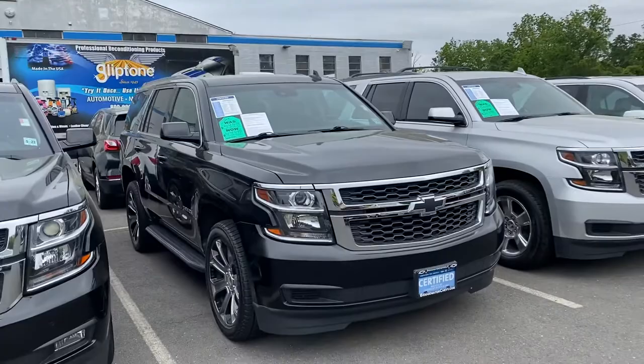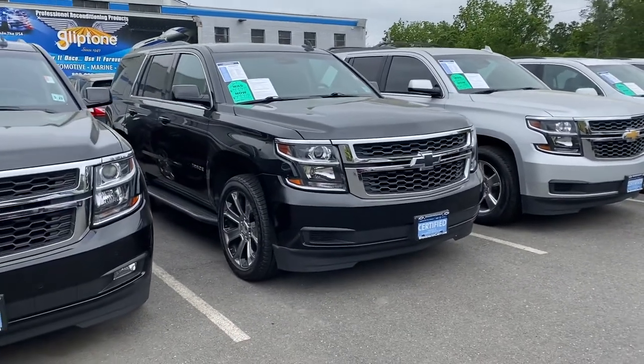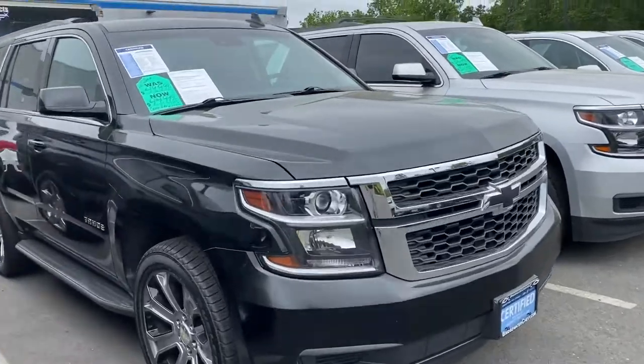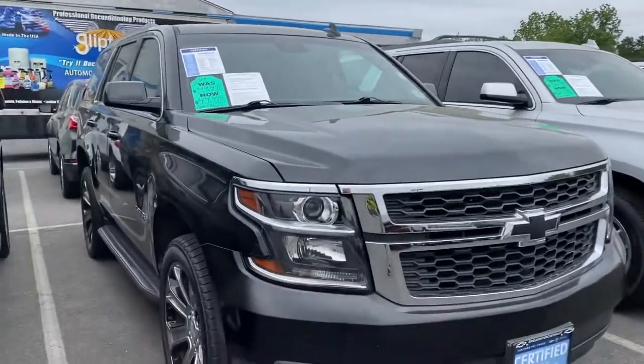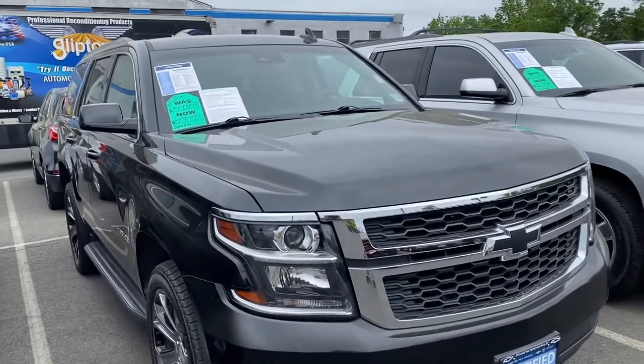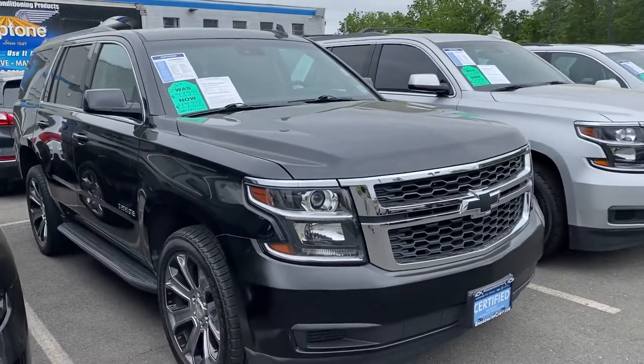Black bowtie in the front, nice 22-inch rims, the assist step to get in, and it's got the forward collision alert. Active fuel management gives you the most power with 355 horsepower.